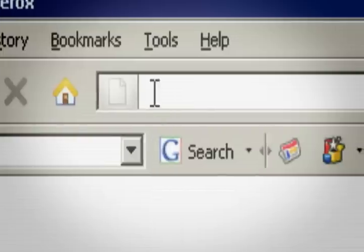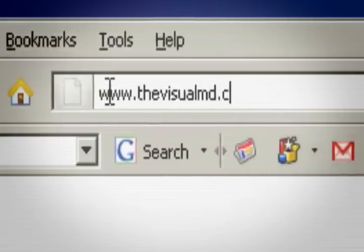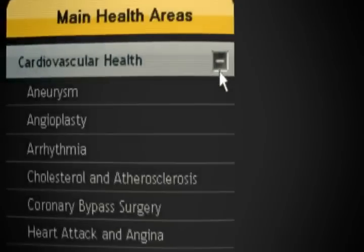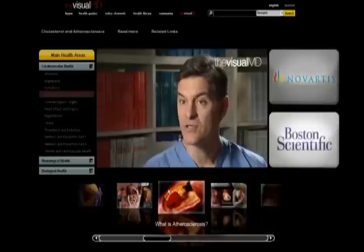We want to produce the defining information that people use to educate themselves and make better health choices. Anatomical Travelog has created TheVisualMD.com, a new portal to experiencing and understanding the human body. The system that ages us the fastest are the arteries.